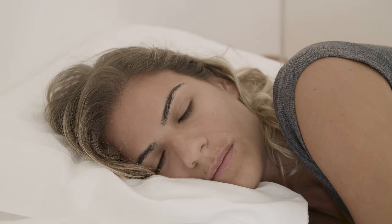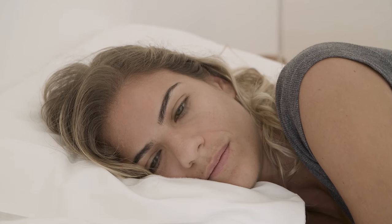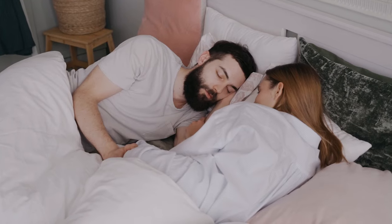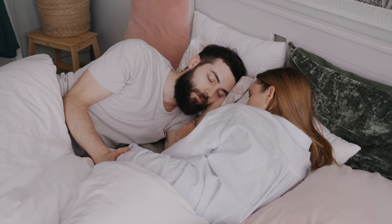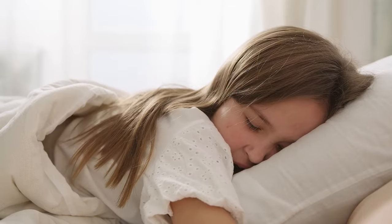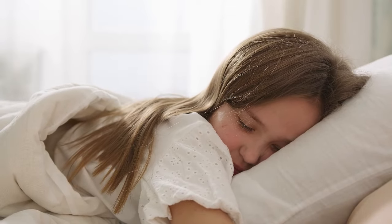Combination sleeping can be a tricky business. If you've never heard the phrase before, it refers to a person who sleeps in multiple positions throughout the night — back, side, or stomach. It can be difficult for these folks to find the best mattress for combination sleepers, one that supports them across all of these different positions, especially since these positions typically need different firmness levels to be comfortable.